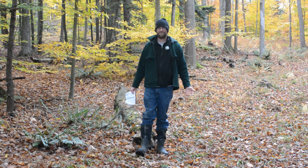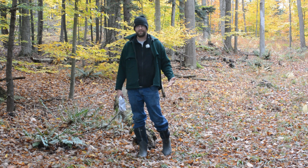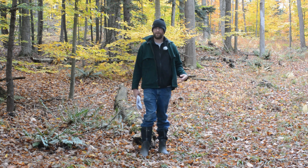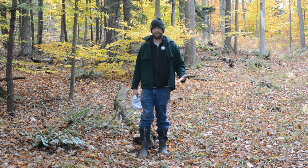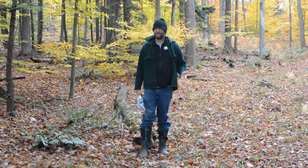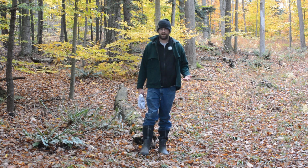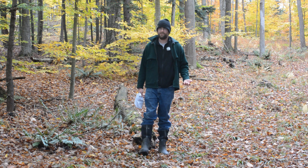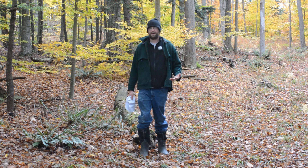The average home range of a ruffed grouse varies anywhere from six to 40 acres, and that varies based on whether it's a male or female grouse. Male grouse typically have a much smaller home range, averaging around six to ten acres. Females, on the other hand, have a much larger home range and travel fairly long distances to meet the growing demands of their brood.